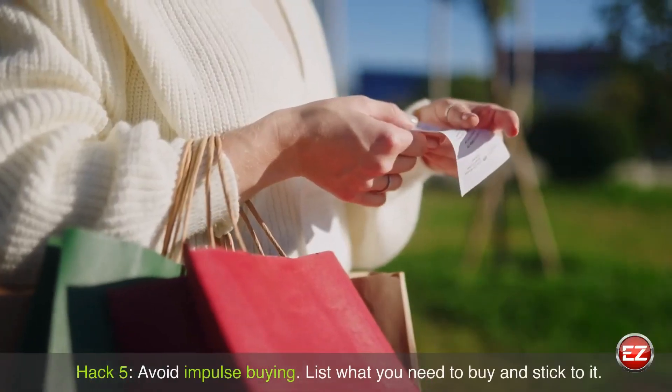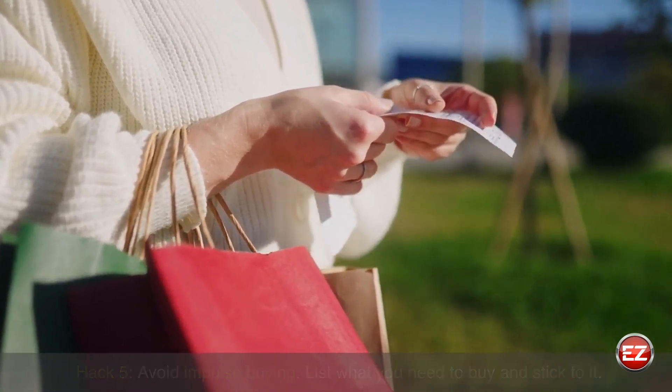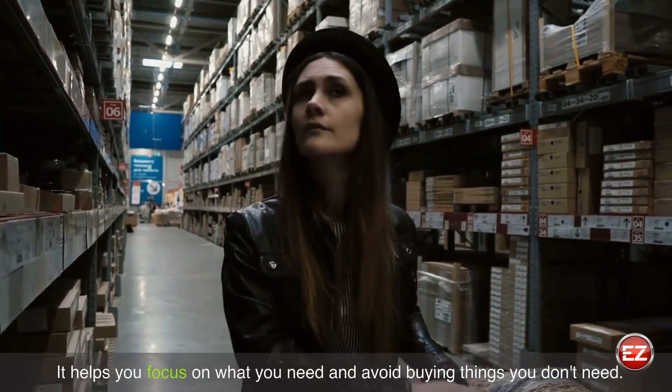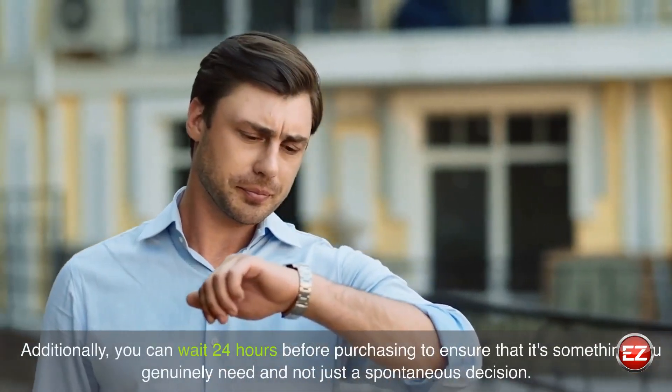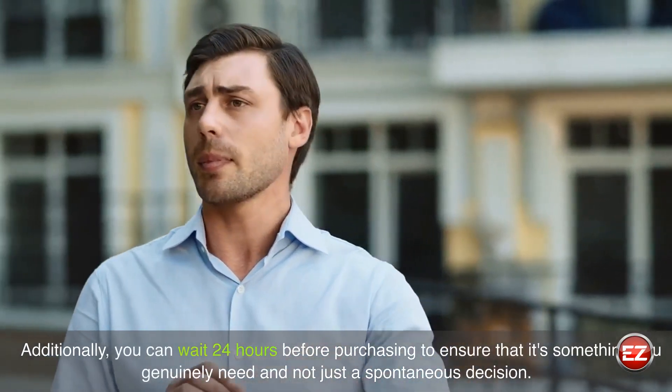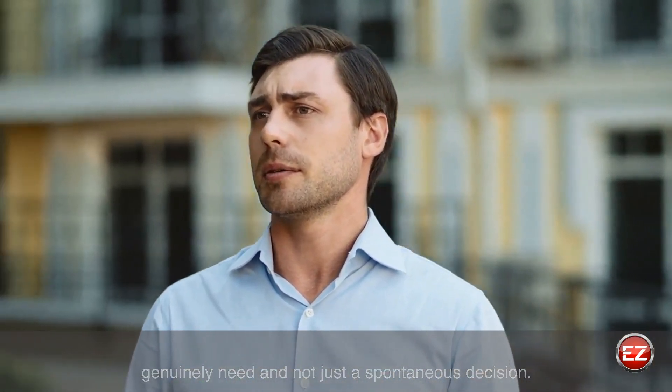Hack 5: Avoid impulse buying. List what you need to buy and stick to it. It helps you focus on what you need and avoid buying things you don't need. Additionally, you can wait 24 hours before purchasing to ensure that it's something you genuinely need and not just a spontaneous decision.